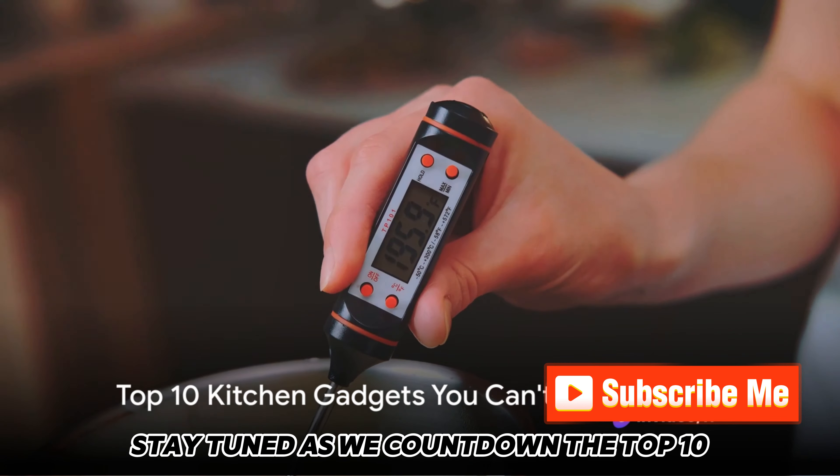Starting the countdown with number 10, the Immersion Blender. This handy tool allows you to blend ingredients directly in the pot, eliminating the need for transferring hot liquids. It's a must for creamy soups and smooth sauces.